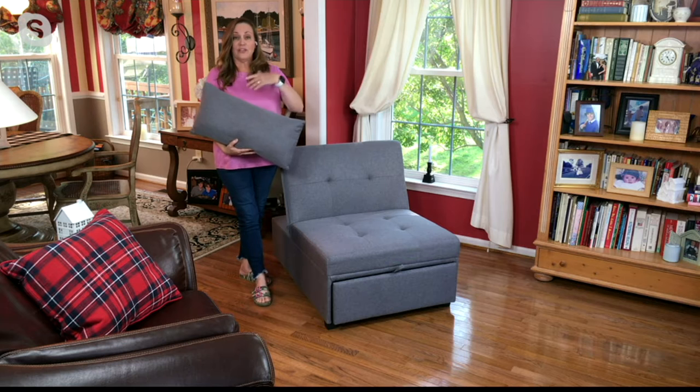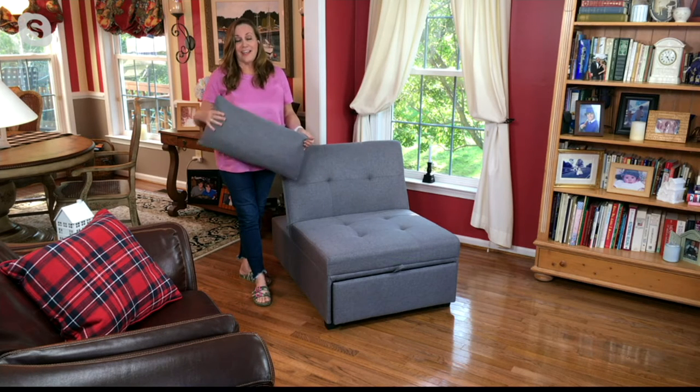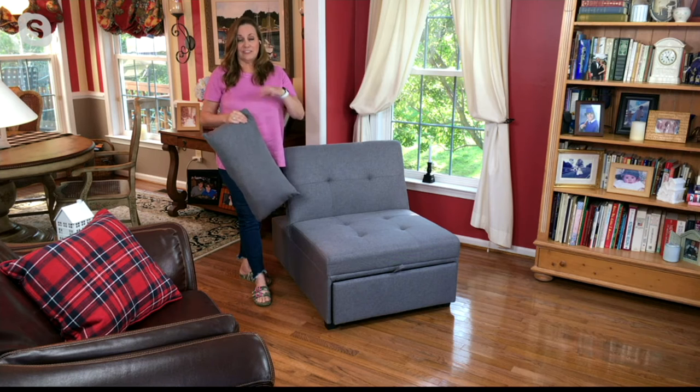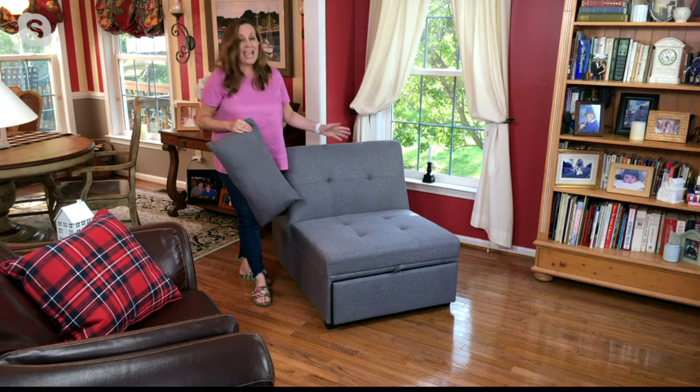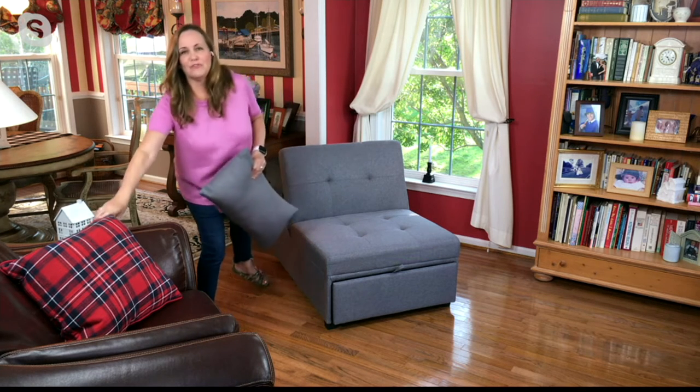You can have 350 pounds on here, so this holds a lot. My younger son is six-foot-five — he sits on this, watches movies and plays video games. This has been in our house for a year and a half, so you can see how well it has held up. You know it's a good piece.